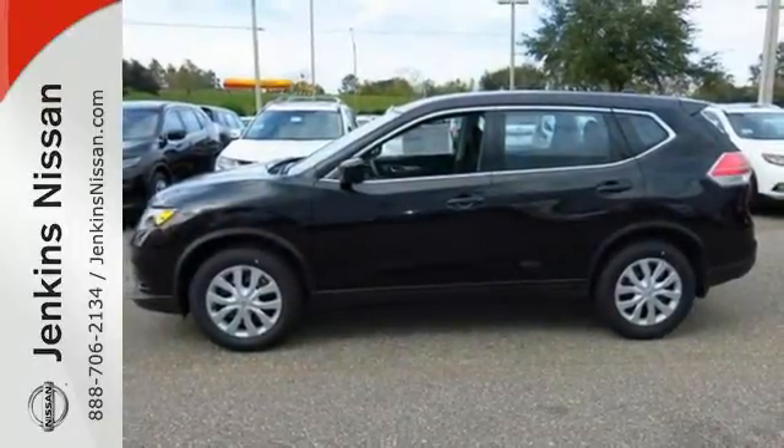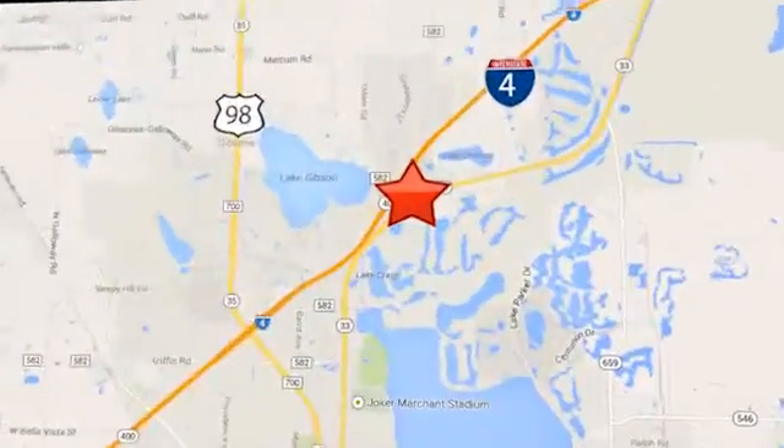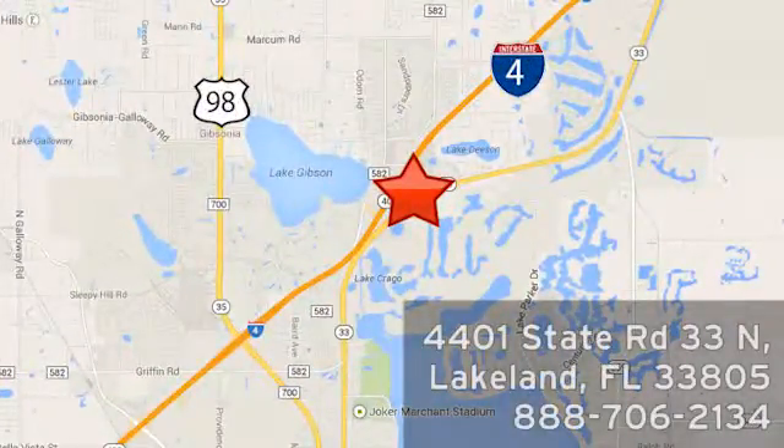Come see this Rogue for yourself at Jenkins Nissan, where honesty is our policy. We're conveniently located at 4401 State Route 33 North in Lakeland, Florida.